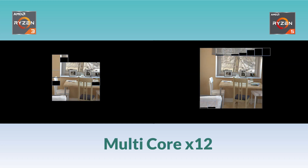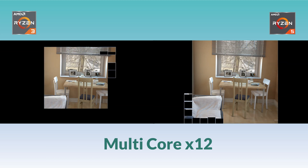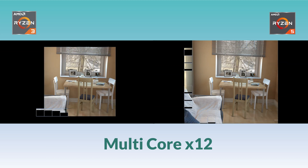Next up is multi-core. Again, on the left we have the Ryzen 3 and on the right we have the Ryzen 5. The speed again was increased by 12.